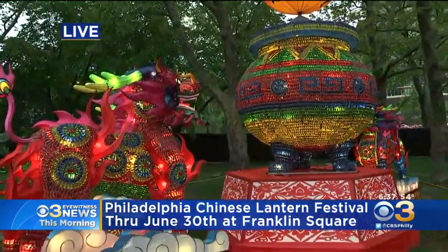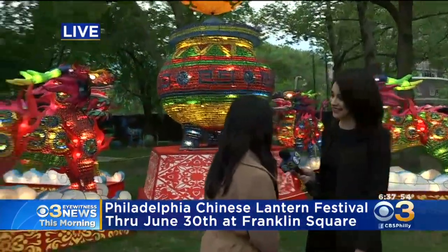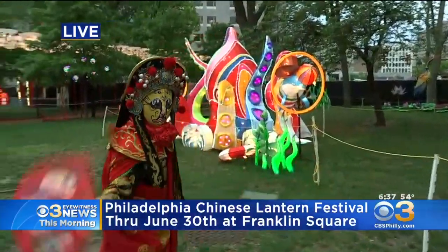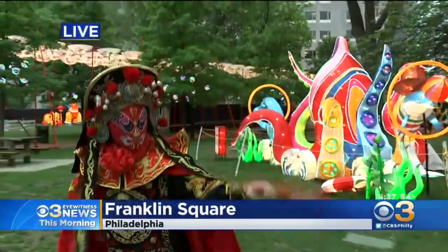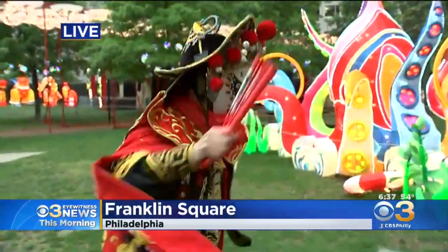What else can we expect, Stephanie? So this year we have cultural performances. We have face changers, acrobats, and martial arts. We got the same face changer from the first year's event and he's back for this year. He's really talented. You can barely see how he does this, but his face is changing right before our eyes.